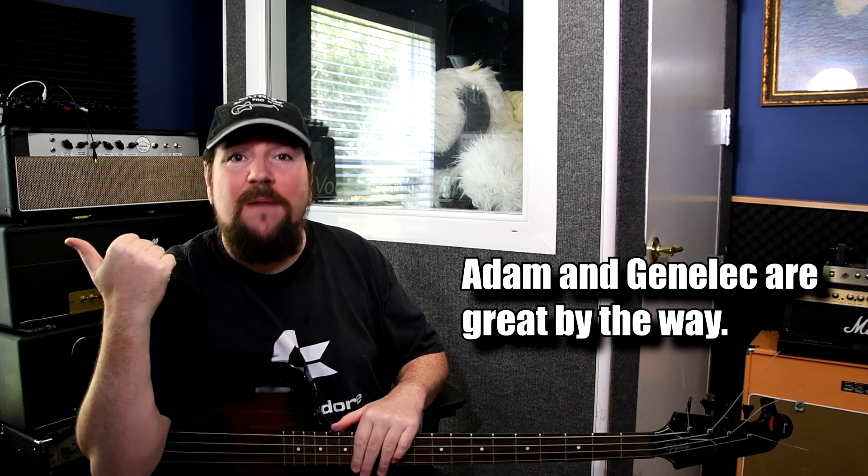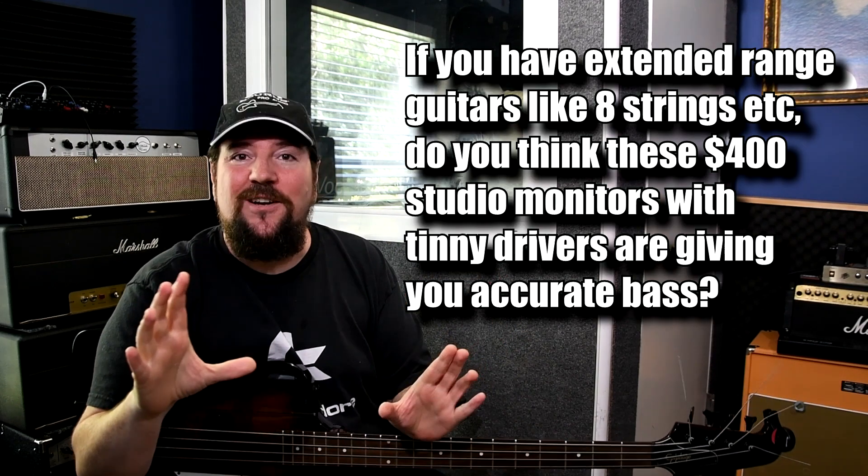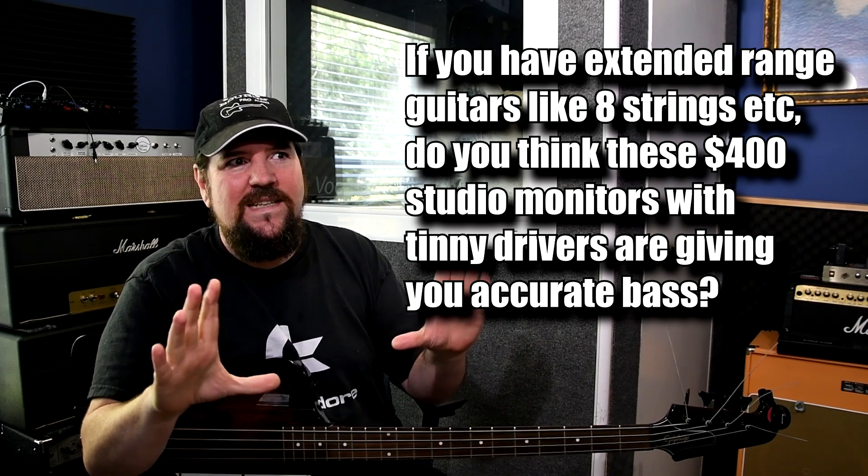I've had Adam Audio monitors, Genelec, all sorts — and I prefer my Paradigm. I've also had the cheap stuff, which is why I laugh at videos promoting Behringer and M-Audio and just claiming their monitors are flat. The reason I came to this conclusion is because I had a movie theater room with really good speakers and a good amp, and I was hearing more detail and more issues with my mix in that theater room than on my fancy studio monitors. It's because the actual speakers were better.